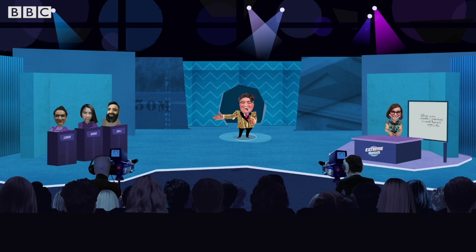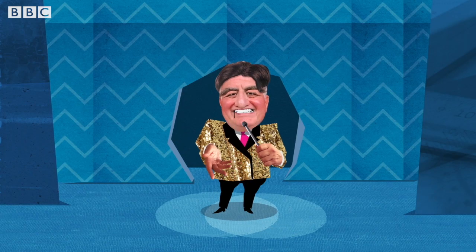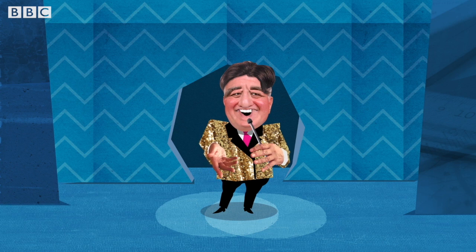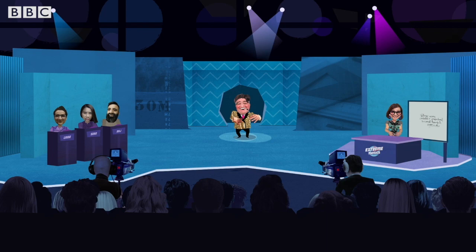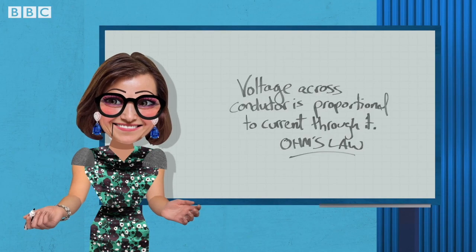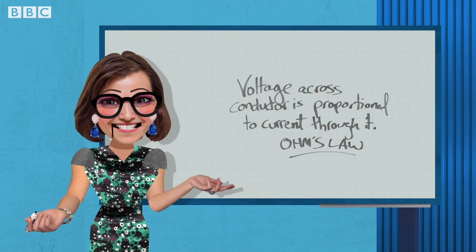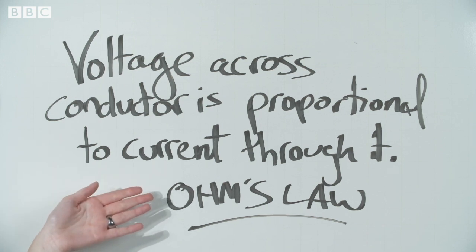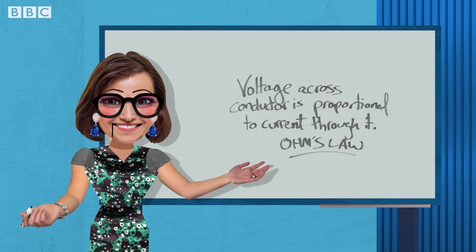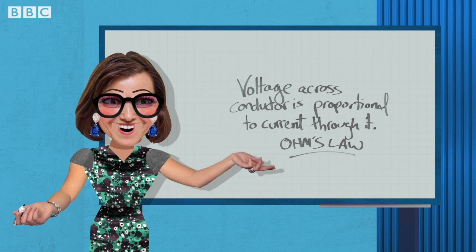Hello, hello. Prepare to be shocked. Tonight's show is all about electricity. And here's the girl whose sheer intelligence will get your circuits flowing — it's Dr. Rula! Hi, Isaac. Today we will be demonstrating that the voltage across an ideal conductor is directly proportional to the current through it, or as it is better known, Ohm's Law.